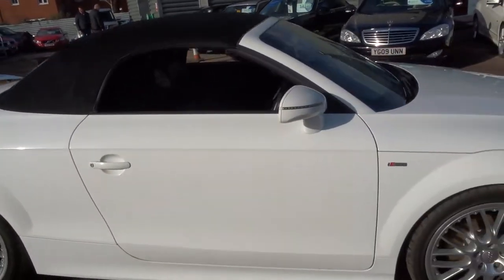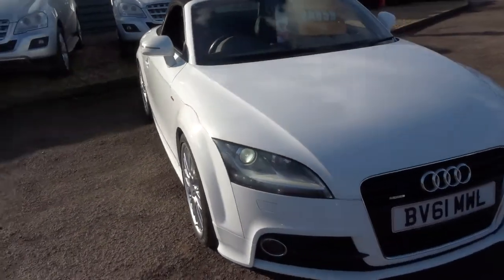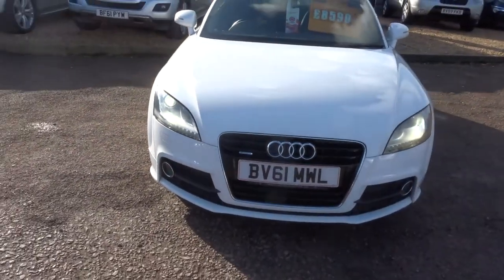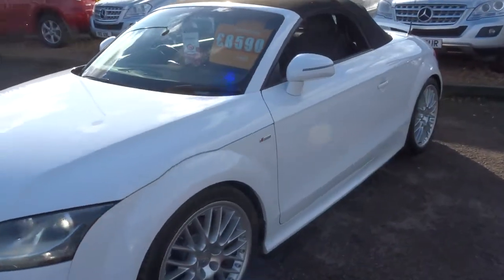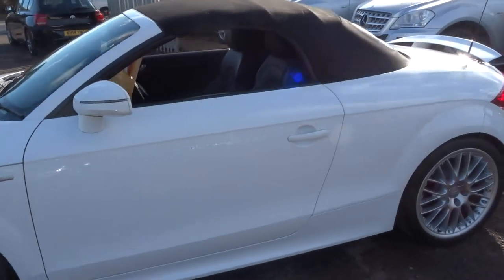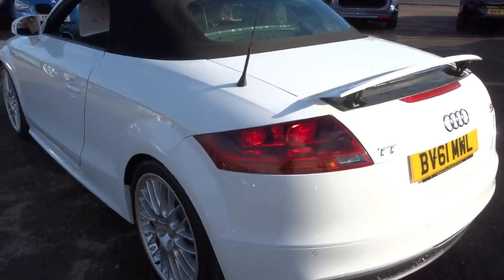If you've got a part exchange, that's no problem — bring it over or we'll try our best to value it online for you. If you'd like finance, we've got very competitive rates — give us a call for a quote. Alternatively, pop in, have a look at this, give it a test drive, and we can try and agree a price for you.